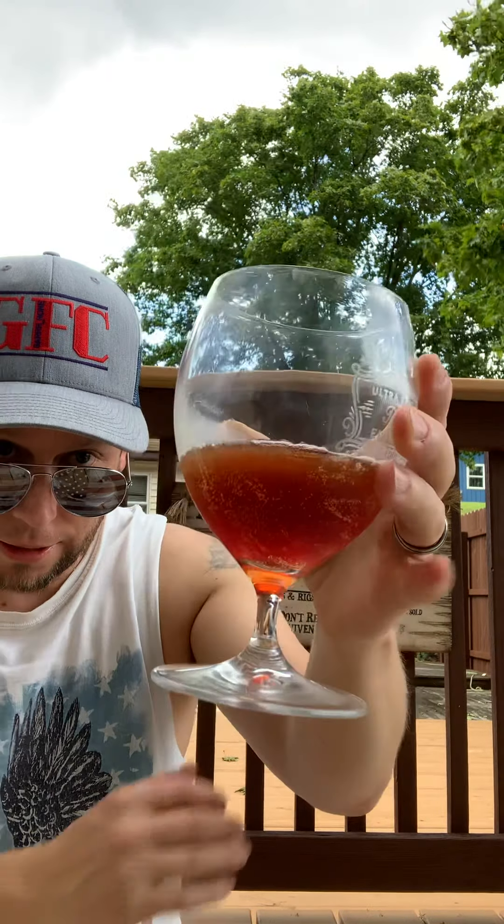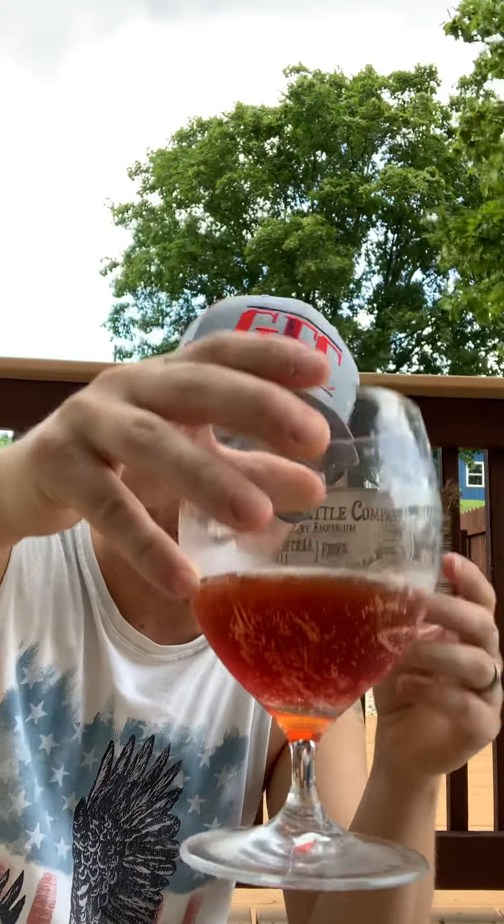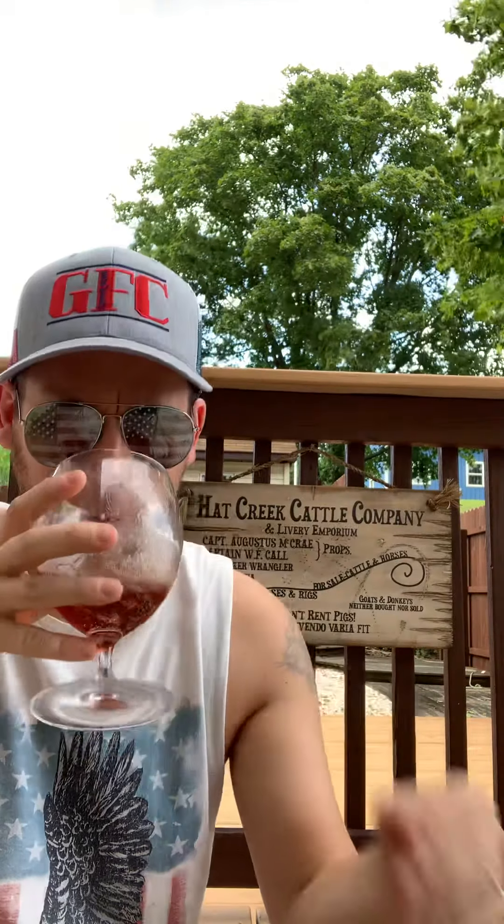Right away it does smell super tart and like berries. It almost looks like it has a wine color to it, but it looks more like black cherry soda than wine — let's just go with black cherry soda. Really no head. Good aroma. Sour berries. Let's see what she tastes like.